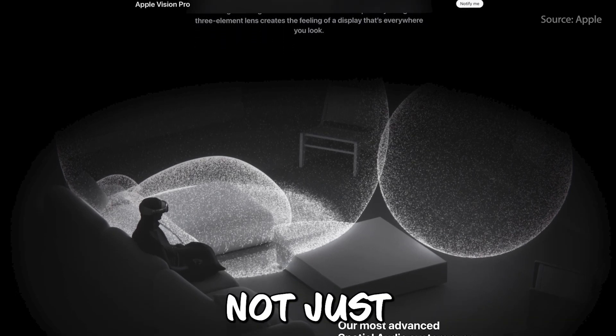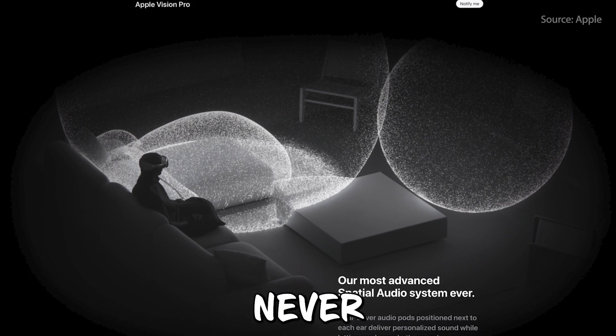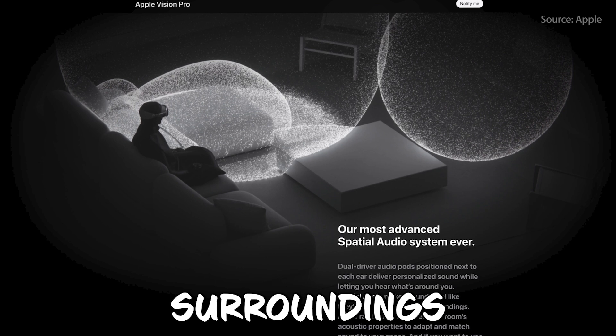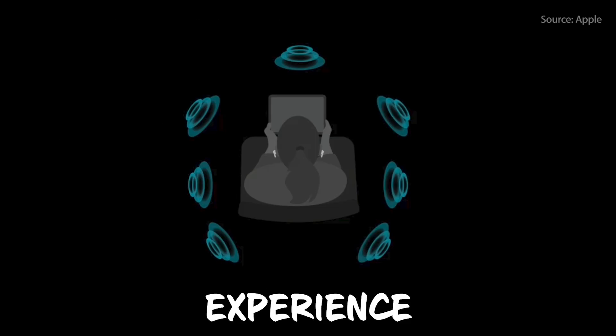The Apple Vision Pro speakers are not just speakers — they're audio pods delivering surround sound like never before. This will deliver an audio experience that adapts to your surroundings. This is a cutting-edge audio technology that creates an immersive and three-dimensional sound experience for users.